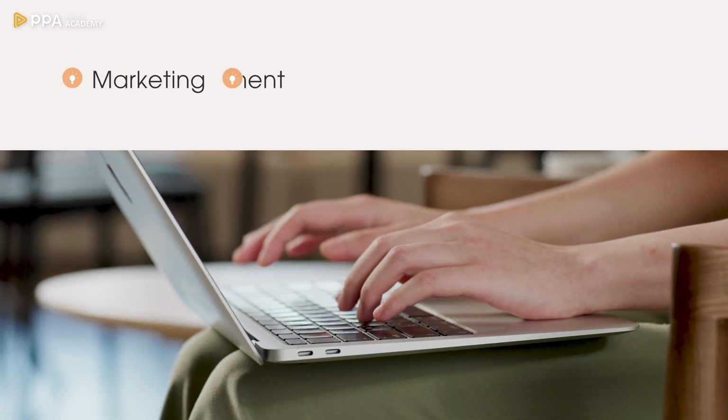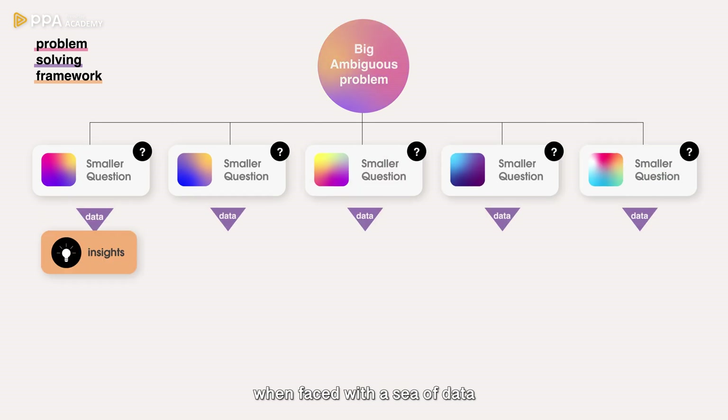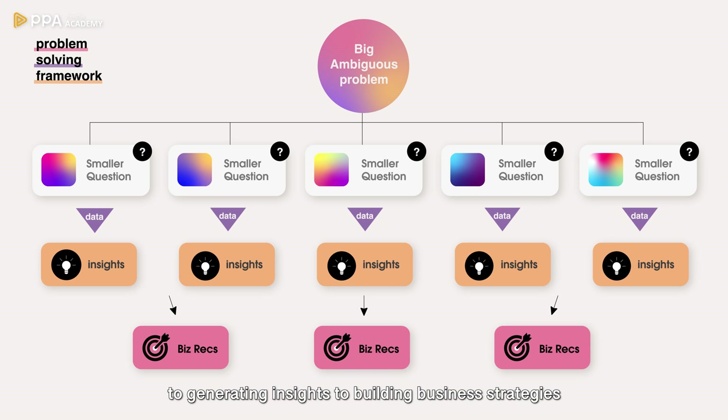Whether it's in marketing, project management, or engineering, I'll show you how to structure your analysis approach when faced with a sea of data, and how to go from analyzing data to generating insights to building business strategies.